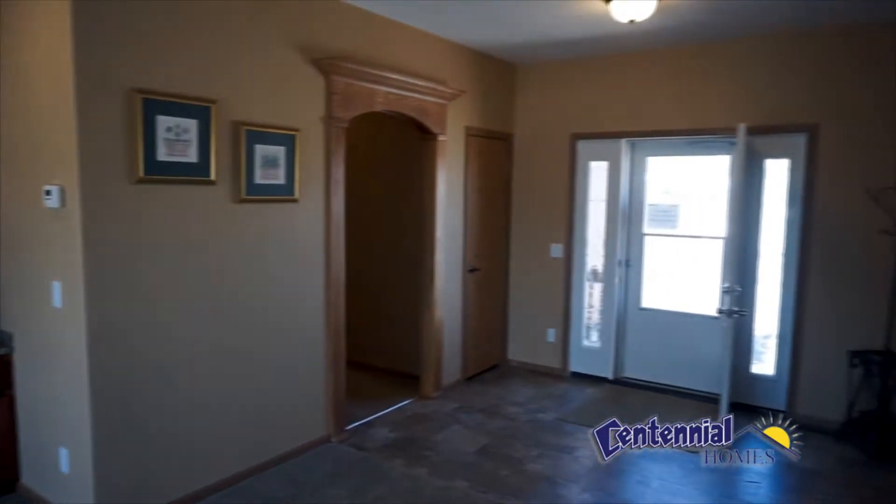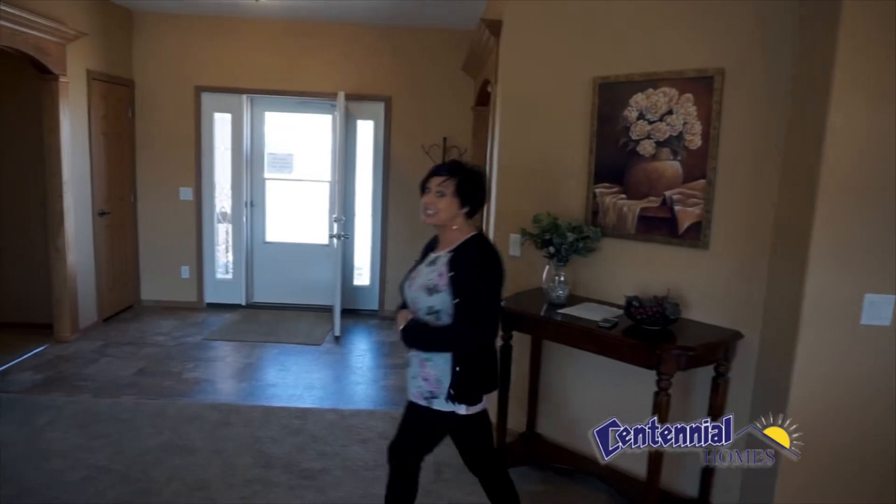This particular home has an over $20,000 discount. Come look at the master. It's beautiful.